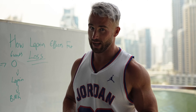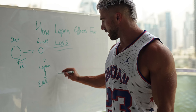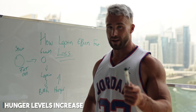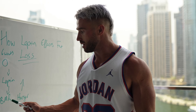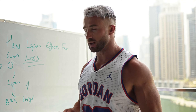Furthermore, it gets worse. Because BMR is reducing and leptin is reducing, our hunger levels also go up. This is actually a sign that fat loss is starting to work — if you're getting hungry it means your fat cells are shrinking, leptin is reducing, your BMR is slowing and hunger is coming up. So if you're getting hungry on a fat loss diet, this is a good sign — it shows you're actually making progress.